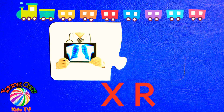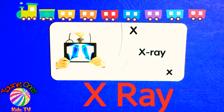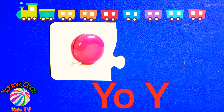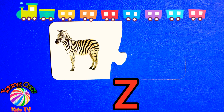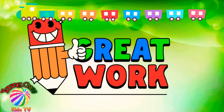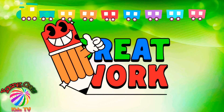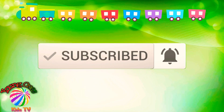X-R-A-Y. X-ray. Y-O-Y-O. Yoyo. See you next time.